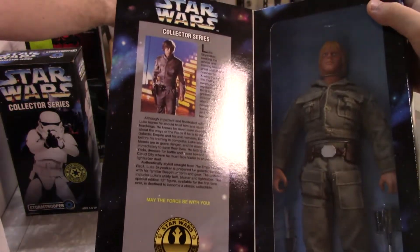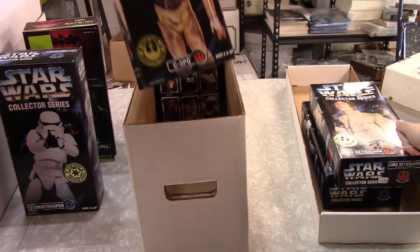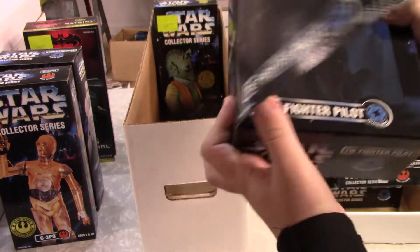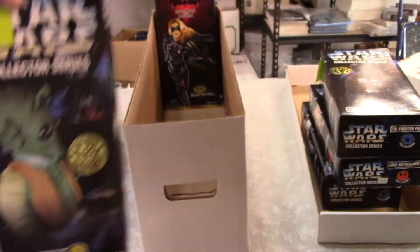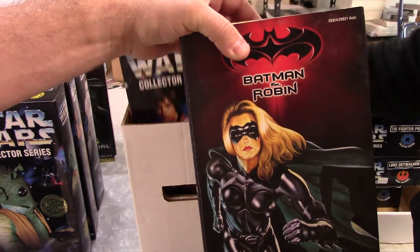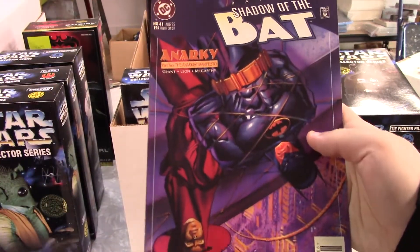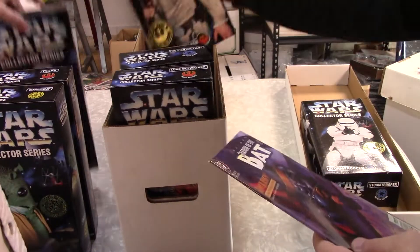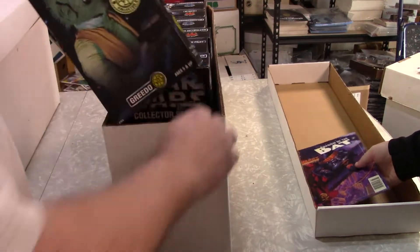Luke on... Dagobah — actually it says Bespin on the box, but he was on Dagobah first. C-3PO, which is generally not a good seller. These sell okay. Same with Greedo. Uta Guta Solo. Here's Luke in Pilot Gear — I've had a lot of those. One more Batgirl — and what's that in the back of the box? Is that a comic? Yeah it is! It was wedged in. Shadow of the Bat. Well, not the greatest one on the planet, but I was not expecting to see a comic book in there.